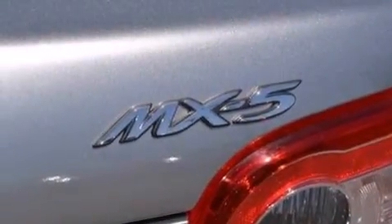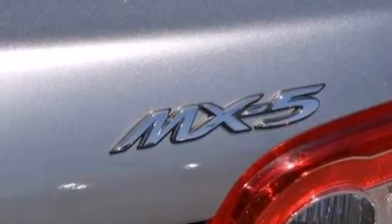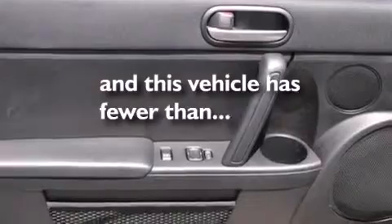Front multi-stage airbags, a rear-window defroster, four-wheel disc brakes with ABS, a keyless entry system, and this vehicle has fewer than 39,000 miles on the odometer.